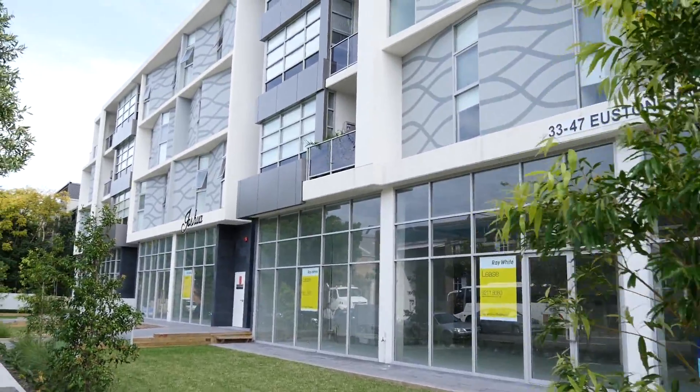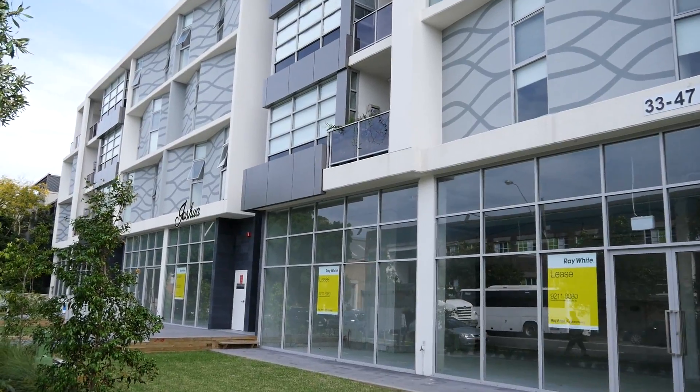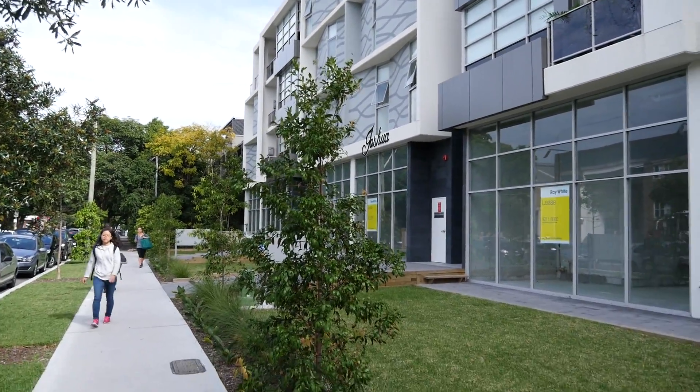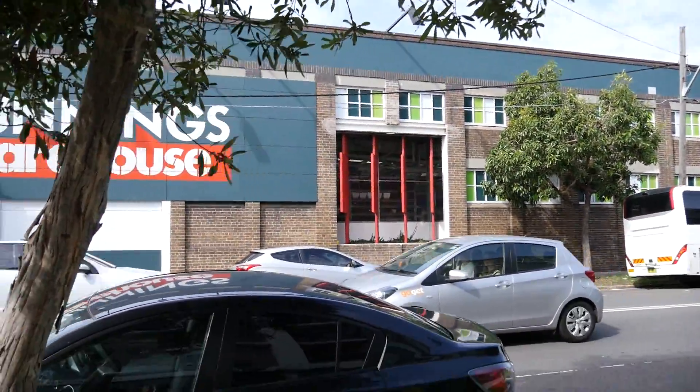We're here at 35 and 33 Ouston Road in Alexandria — this is the outside of the building. It is a main road, so lots of traffic. We're straight opposite Bunnings Warehouse.